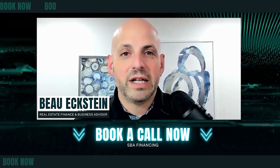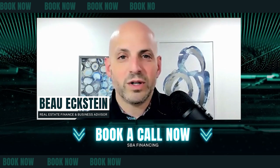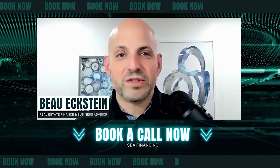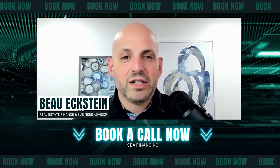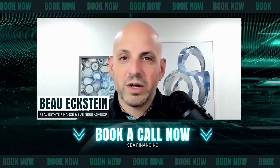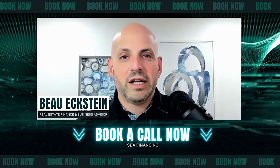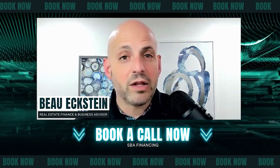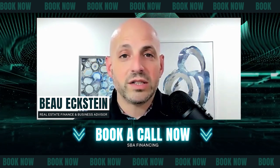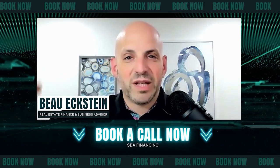If you'd like to book a call with me and discuss SBA financing — whether it's a 7A or 504, or you just don't know where to start — maybe it's a startup business, you're buying an existing business, you're buying a franchise, you're building a new office building, or you want to expand your existing business — we have multiple solutions. I can walk you through the 7A, the 504, and the SBA loan process. If you have any other questions on any other types of financing, I'm happy to book a call with you. The link's below.